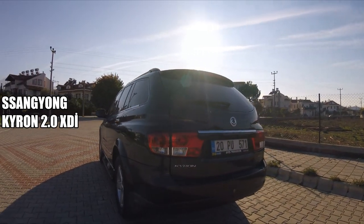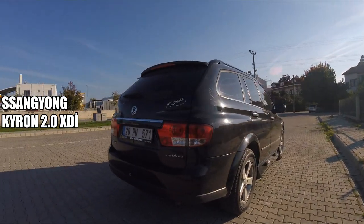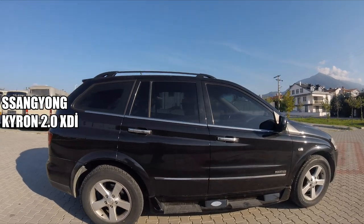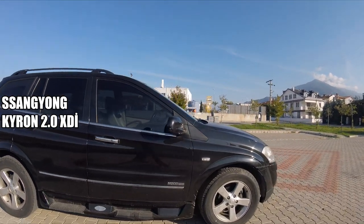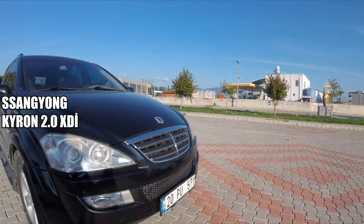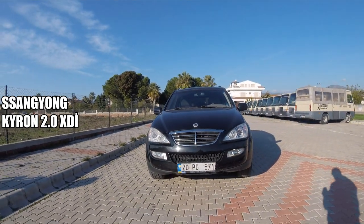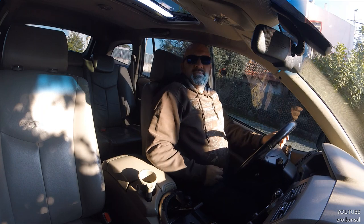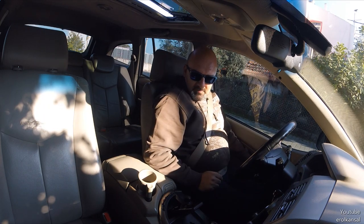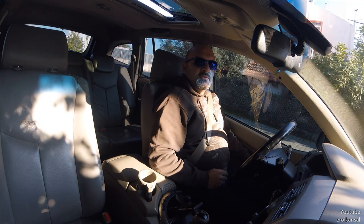This video is brought to you by S.T.A.L.A. Hello, my friend. My new car is the 2011 model SsangYong Kyron 4x4.